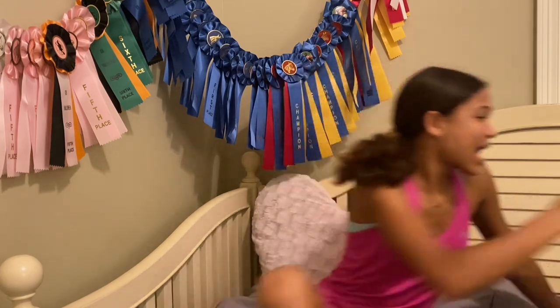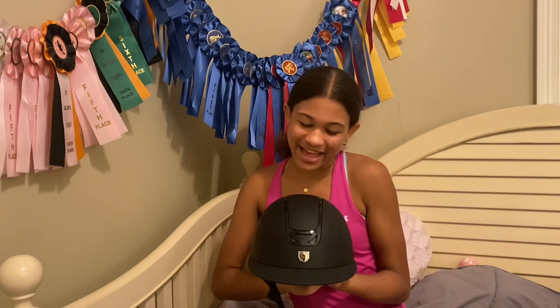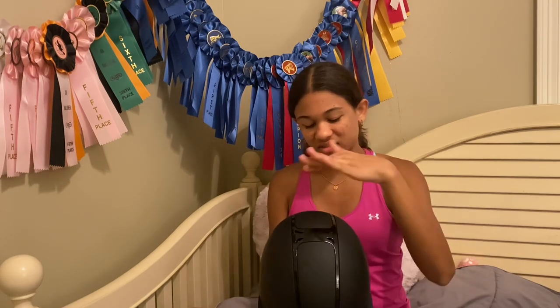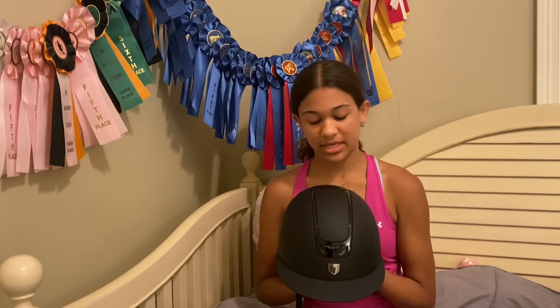Lastly, I got my mother a Tipperary equestrian riding helmet and it's so pretty and perfect, and it fits her amazingly. I got the shiny top instead of the matte because when I saw it I knew it was the one. It's also wide brim so it'll keep the sun out of her eyes, and you can adjust it in the back.